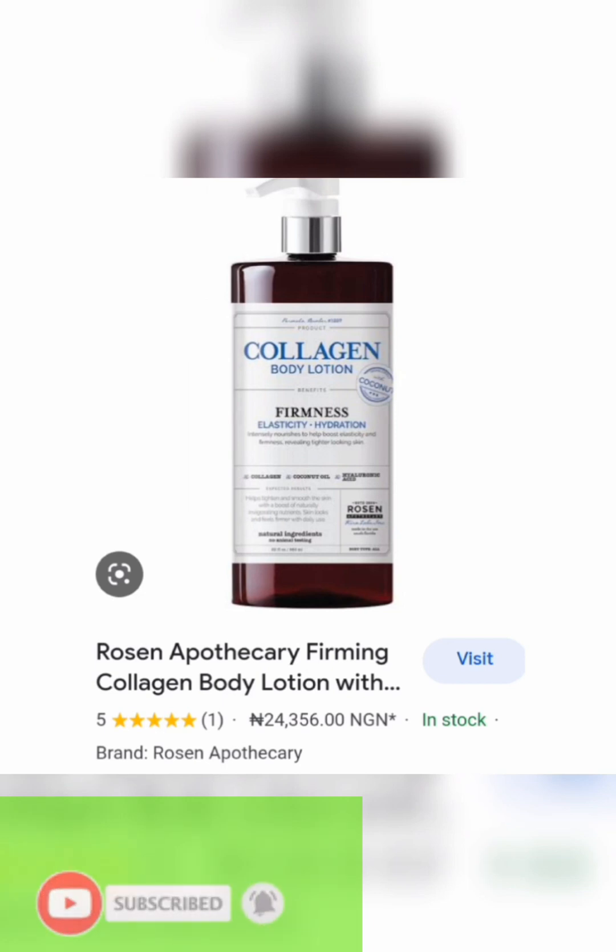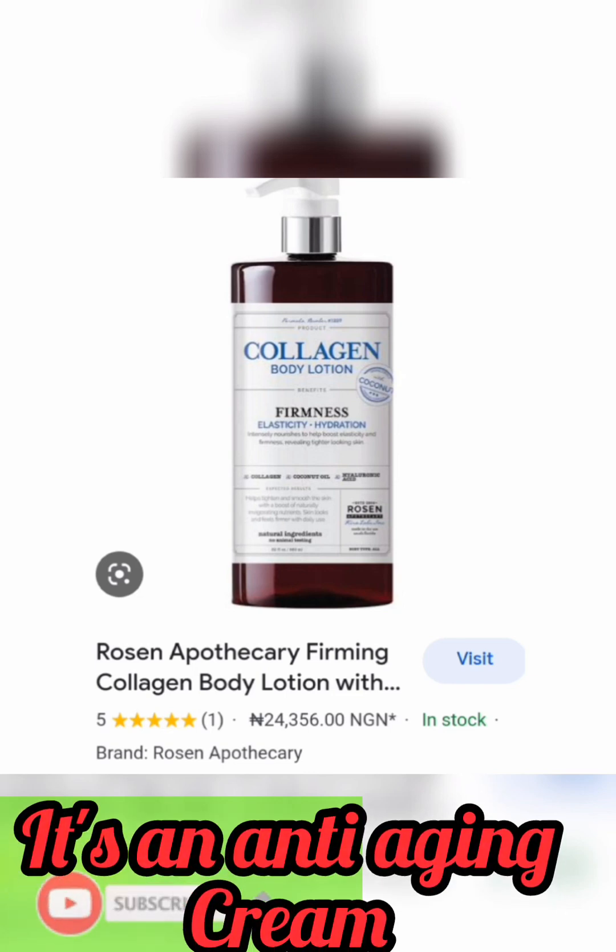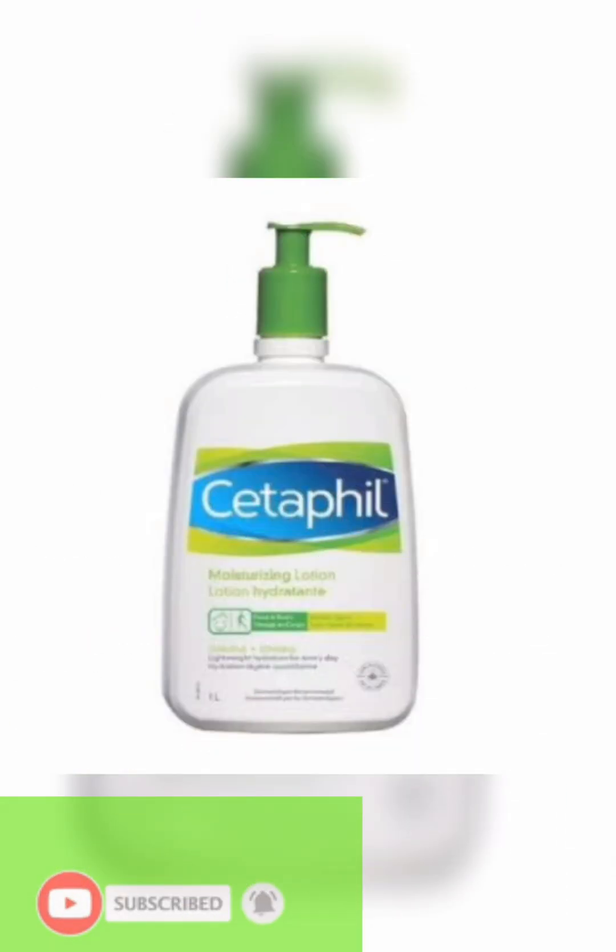The collagen body lotion — I don't know too much about it personally, but on other YouTube channels I've heard a lot of great stories. The skins of people using it look amazing. It is 24,356 Naira or more — good things are expensive — but you're going to get the worth of your money.